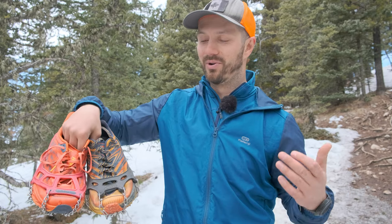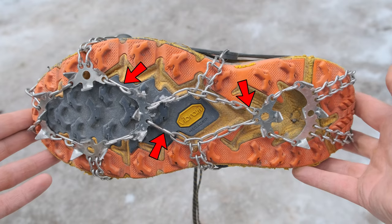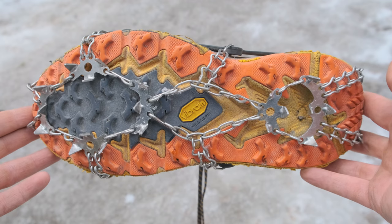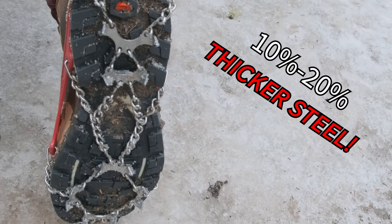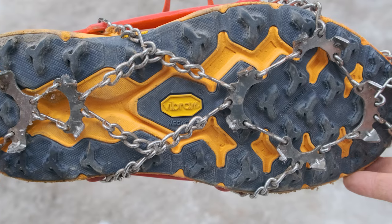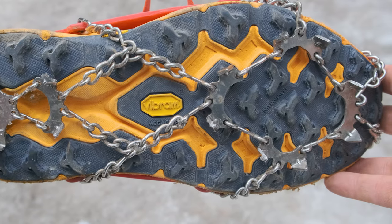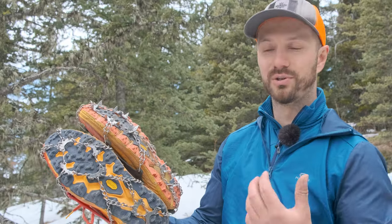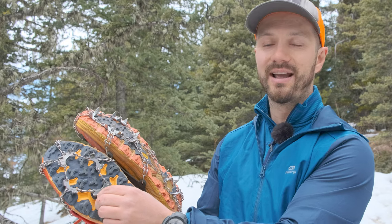That's awesome innovation and something I really like to see from companies. For the loops where the chain attaches to the spike plates, the Amazon spikes don't really do much to address that problem. But the Cthulhu spikes use 10 to 20% thicker stainless steel compared to the Amazon spikes, and that's for the entire product — not just the loops that attach the chains, but for the chains and the spikes. Cthulhu has also done a lot of design work to make it fail as little as possible.